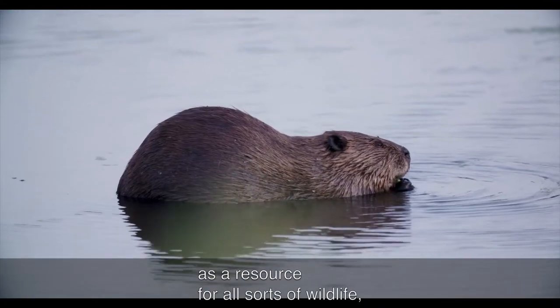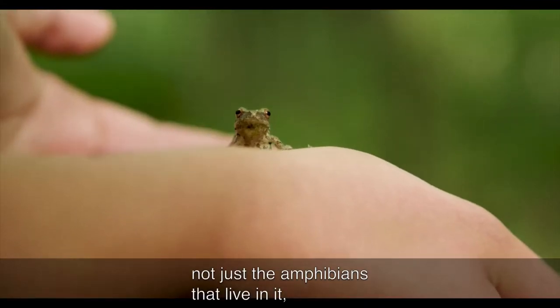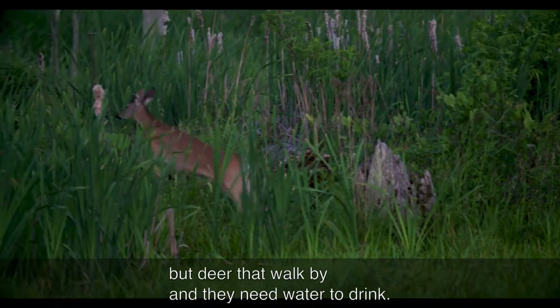But wetlands are super important as a resource for all sorts of wildlife — not just the amphibians that live in them, but deer that walk by and need water to drink.